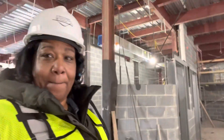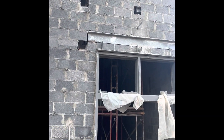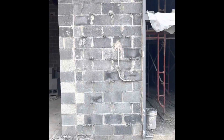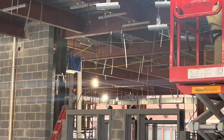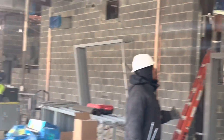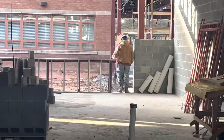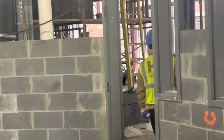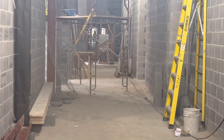I'm out here during spring break with my hard hat on. All the way to corridor? Yeah! This is the hallway — the kindergarten, first grade hallway.